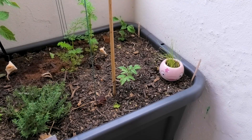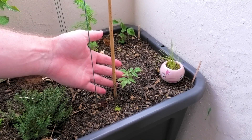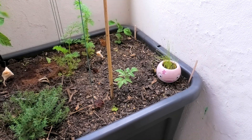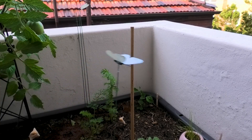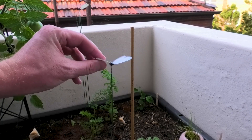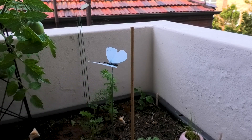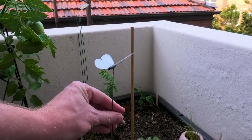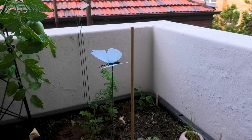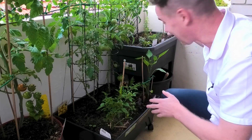I've just planted a Tiny Tim's tomato, so hopefully that comes up. In the back here I've got a bush snow pea. I bought a few of these to combat the cabbage moth and I'm not convinced so far. To be honest, I bought six and three have been destroyed by the wind. They kind of look cool but I don't know if they work.